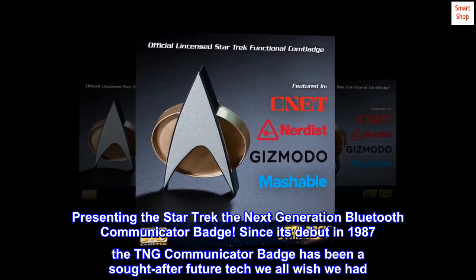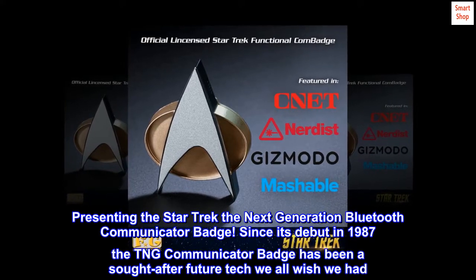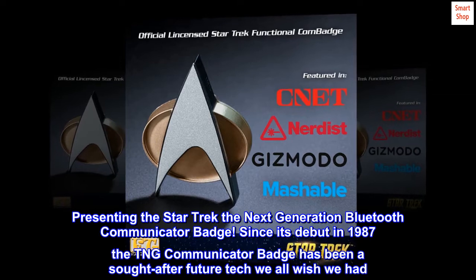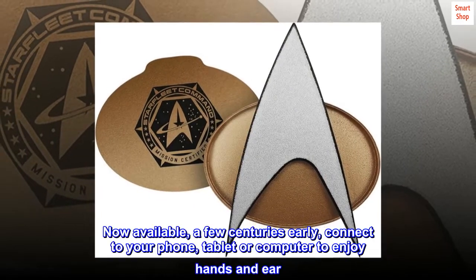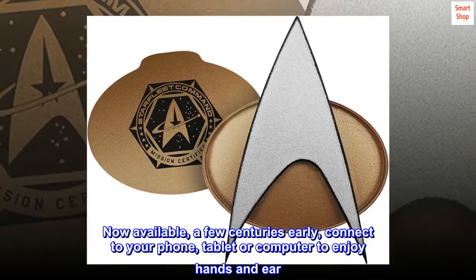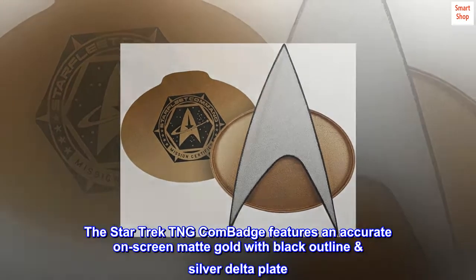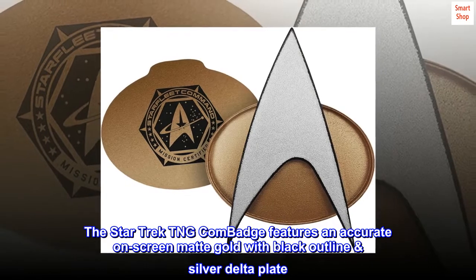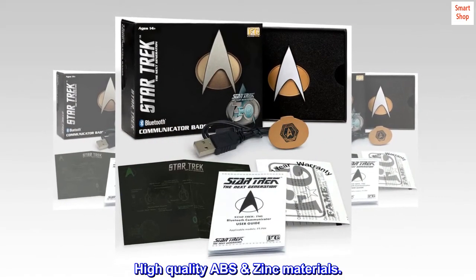Presenting the Star Trek: The Next Generation Bluetooth Communicator badge. Since its debut in 1987, the TNG Communicator badge has been a sought-after future tech we all wish we had. Now available a few centuries early — connect to your phone, tablet, or computer to enjoy hands-free and ear-free use. The Star Trek TNG Comm Badge features an accurate on-screen matte gold with black outline silver delta plate, and high-quality ABS zinc materials.